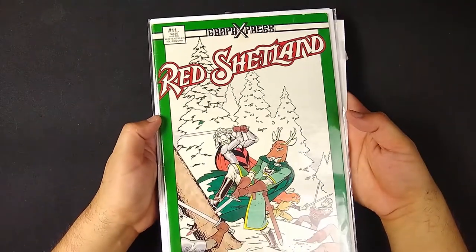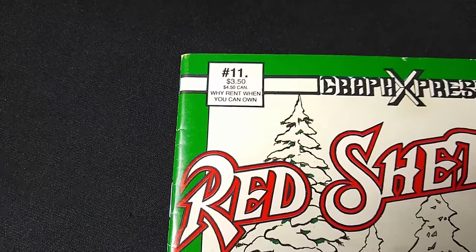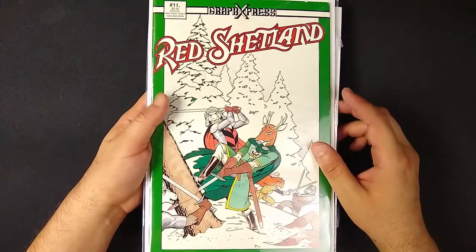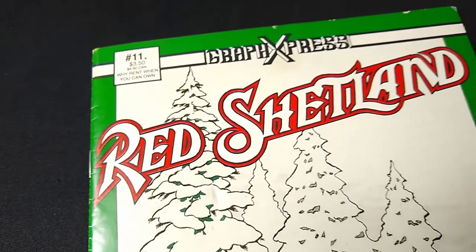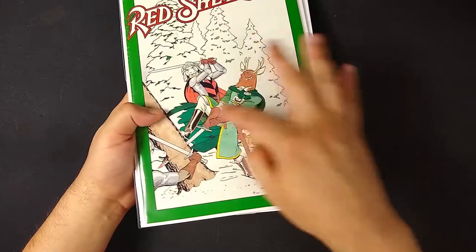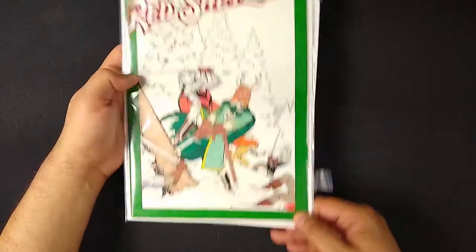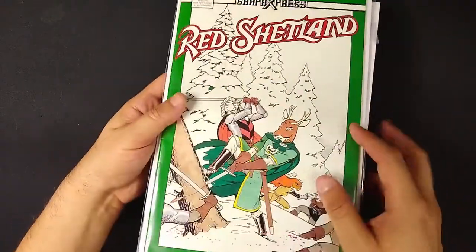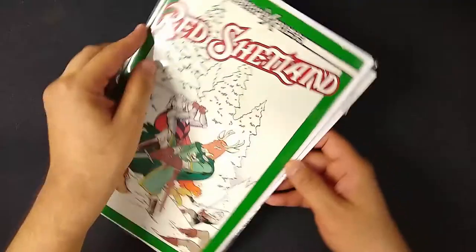Here it is — the final issue. It was $3.50. 'Why rent when you can own?' — that was Graphics Express's slogan. The Shetland books had this style where they had a colored border so you could quickly discern it from other comics. And there's a pretty violent scene on the cover. Here's what the damage is — that's a tear in the corner, a very obvious tear in the corner that definitely ruins the eye appeal of this book. There are some imperfections here and there, but what do you expect from an independently published comic book that's gotten a little beat up. Oh, there's Red Shetland — I didn't even see her.